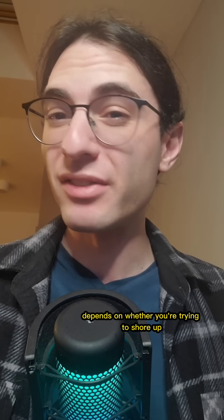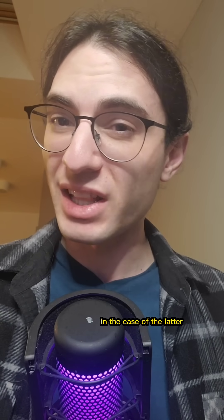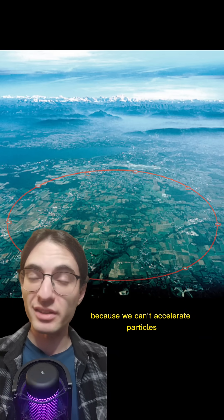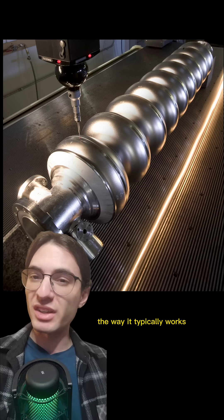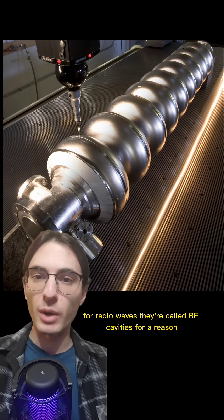Getting your power up depends on whether you're trying to shore up existing performance or completely upgrade to a new model. In the case of the latter, you'll want a big ring — a really big ring. Most modern accelerators are ring-shaped because we can't accelerate particles over particularly short distances. The way it typically works is that we use radio waves to accelerate the charged particles in metal tubes that act as resonant cavities for radio waves.